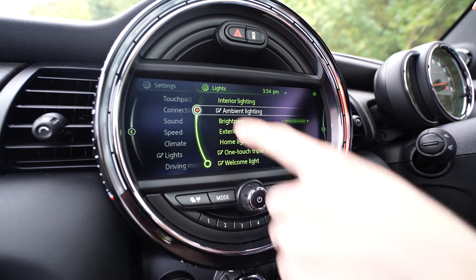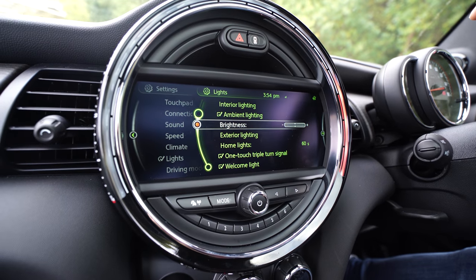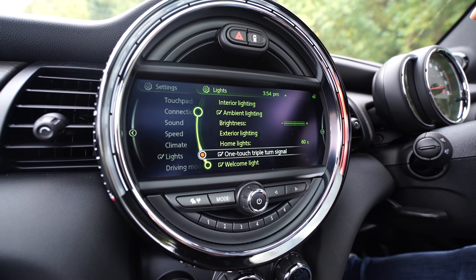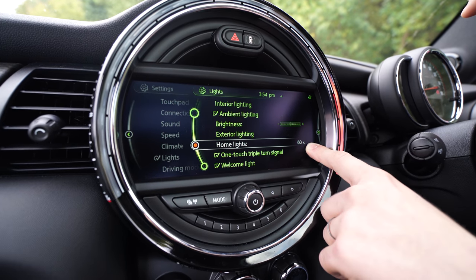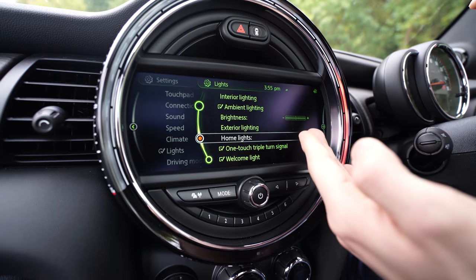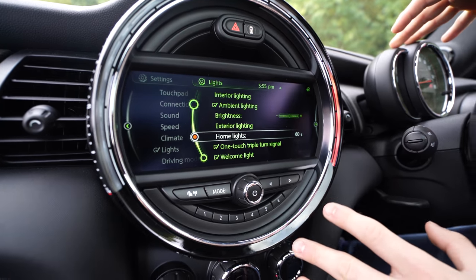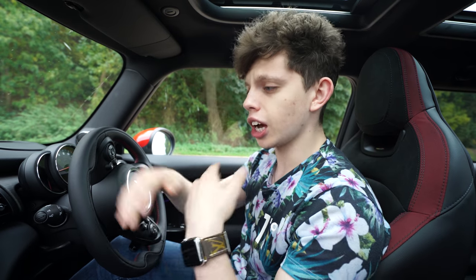You can turn off and on the ambient lighting, which is the lighting on the doors as we've already explained, and change the full brightness of these lights. You can change your home lights — pretty much when you lock the car, you can set how long, up to 60 seconds, the lights on the exterior stay on so you can see your front door as you're walking from the car to your house. You can turn that on for a few minutes so the lights stay on after you've locked the car.